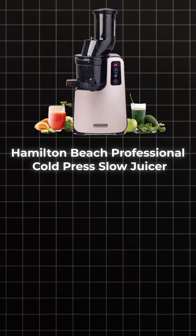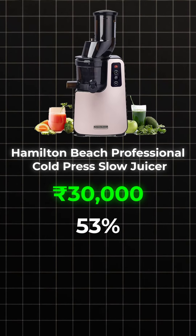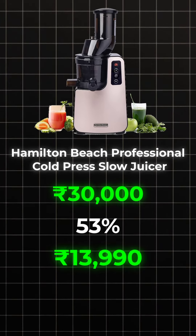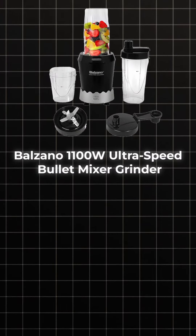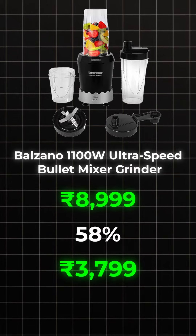Next is Hamilton Beach Professional Cold Press Slow Juicer. Its actual price is $30,000 but after this discount is $13,990. Next is Balzano 11,000W Ultra Speed Mixer. Actual price is $8,999 but after this discount is $3,799.